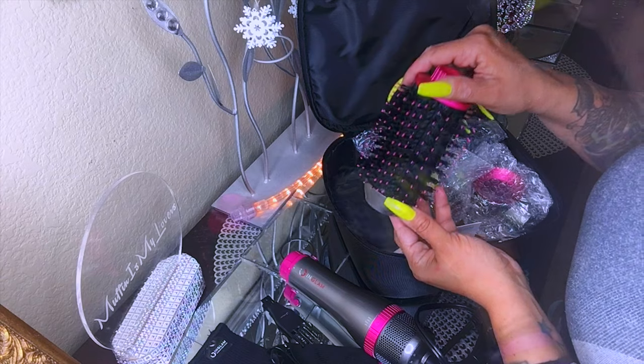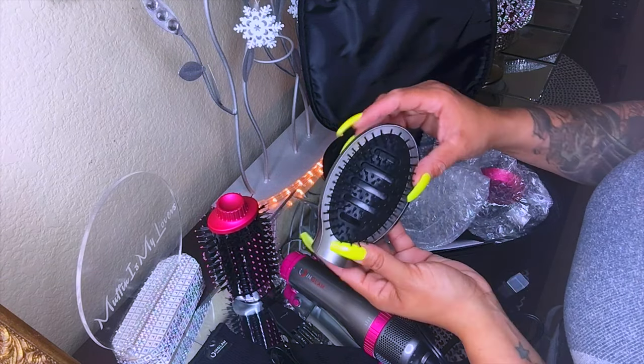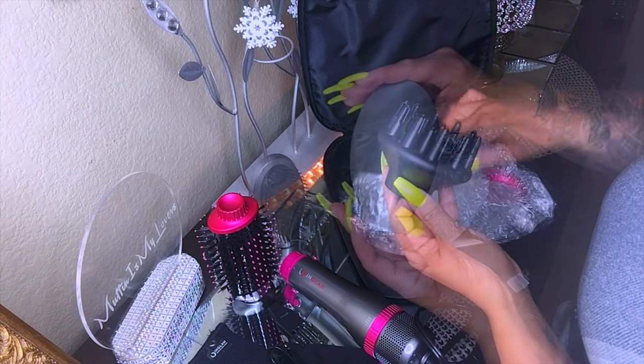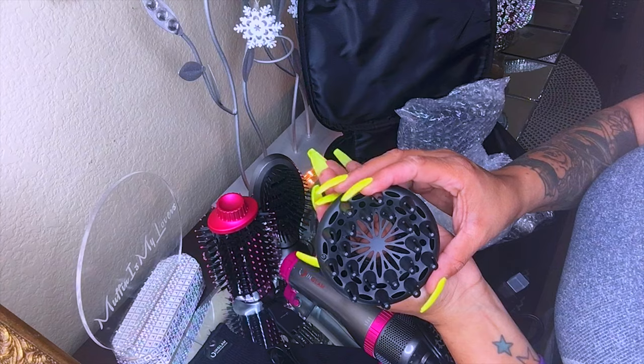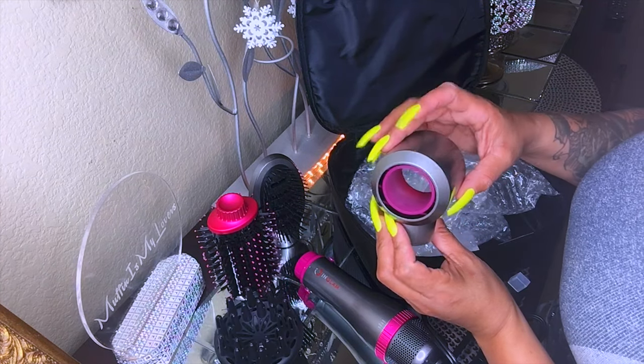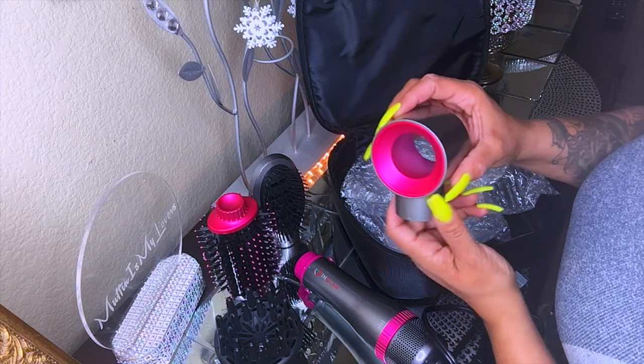The first brush is the high volumizer brush — you can get really nice curls with it. There's also one they call the scalp massager, which you can also use to straighten the hair. And if you want some really cool voluminous curls, you do have a diffuser.